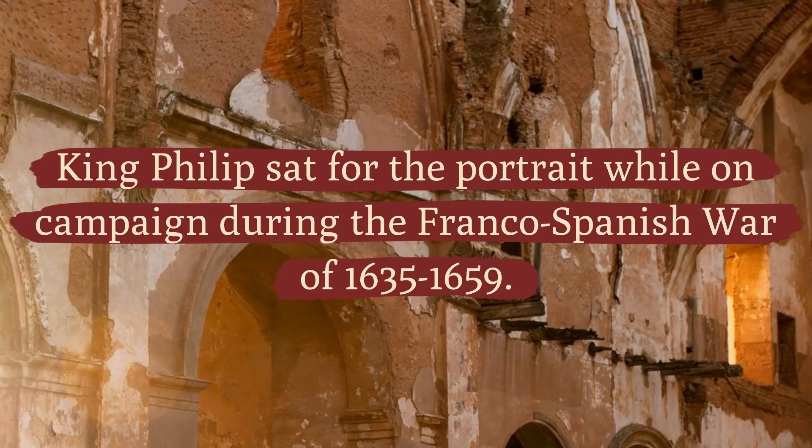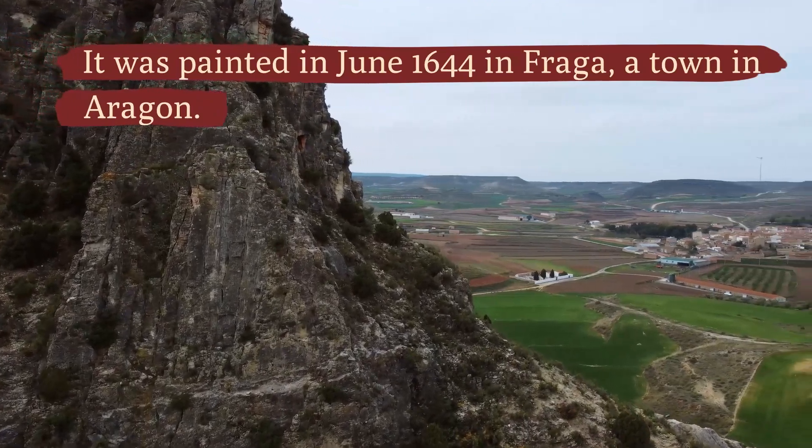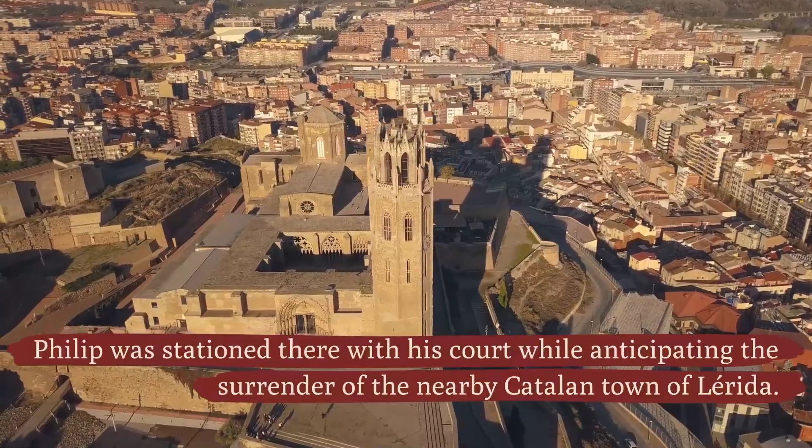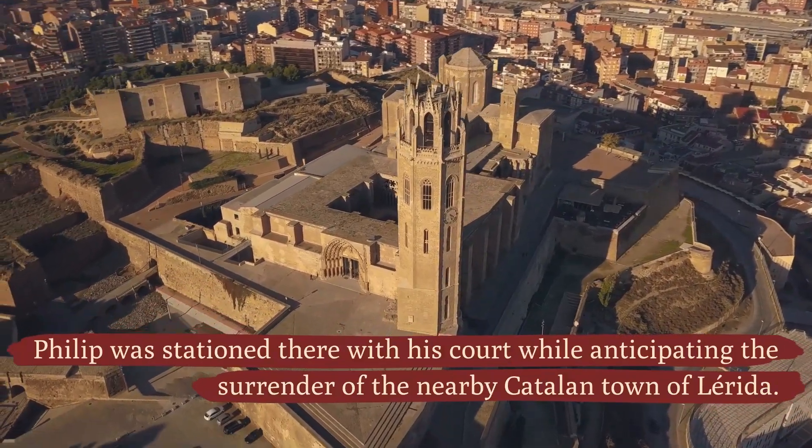King Philip sat for the portrait while on campaign during the Franco-Spanish War of 1635 to 1659. It was painted in June 1644 in Fraga, a town in Aragon. Philip was stationed there with his court while anticipating the surrender of the nearby Catalan town of Lerida.